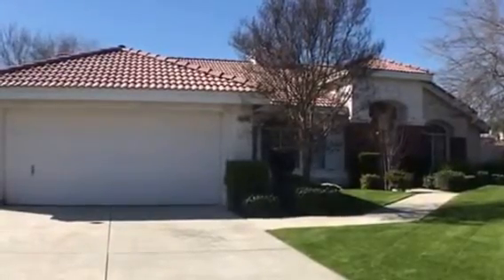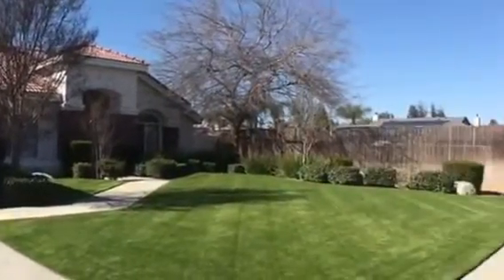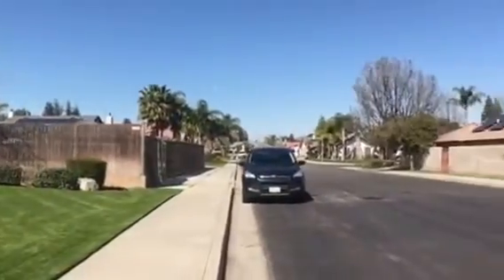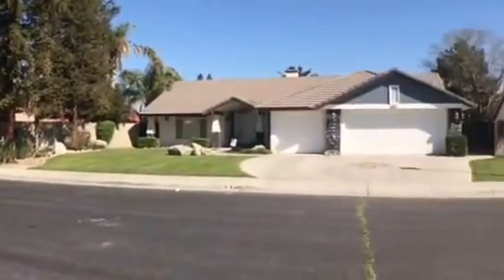Hi everybody, we're at 8409 Tamworth Street here in southwest Bakersfield. This is a four-bed, two-and-a-half bath home, 2,560 square feet, sitting in a pretty quiet neighborhood.